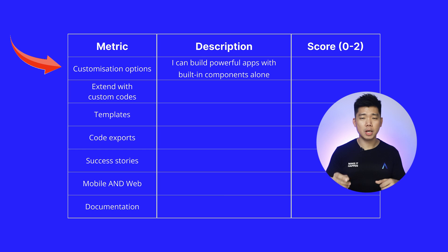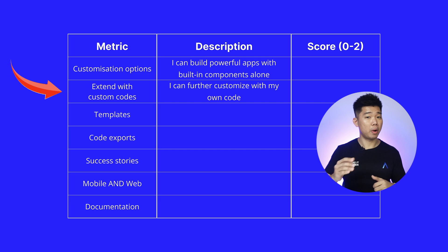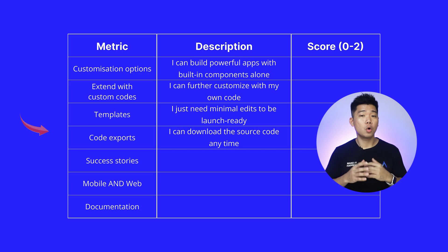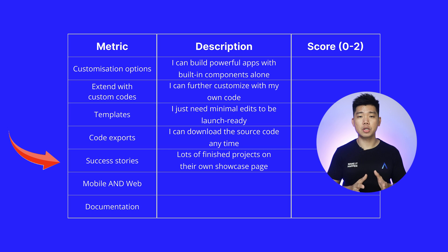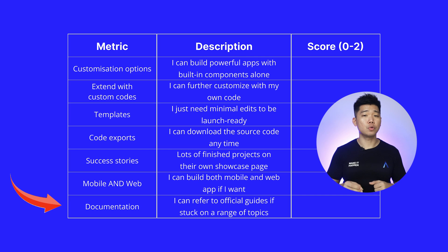Second, how does a no-code app builder tier list work? I'll be using 7 metrics to evaluate every no-code mobile app builder. Customization options — can I build powerful apps with built-in components? Extend with custom code — can I further customize with my own code? Templates — do I just need minimal edits to be launch ready? Code export — can I download the source code anytime? Success stories — are there lots of finished products on their showcase page? Mobile and web — can I build both a mobile and web app? Documentation — can I refer to official guides if stuck on a range of topics?